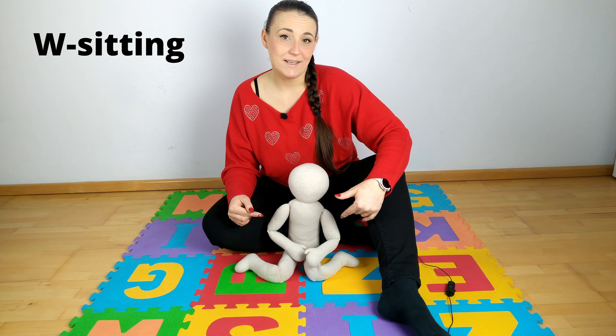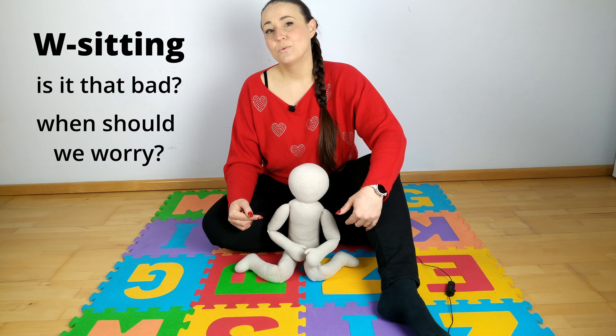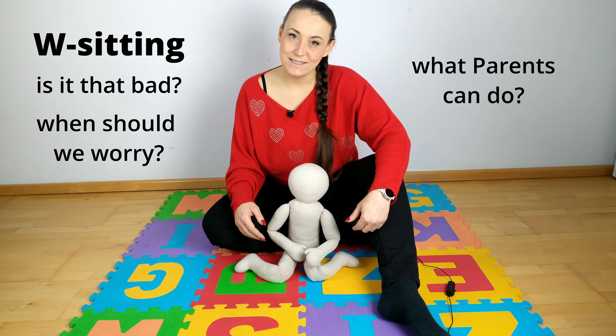Hello! Today I will tell you about W sitting. Is it really that bad? When should we worry? And what you as parents can do if your baby sits like this?